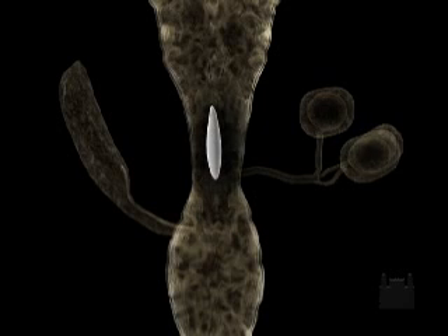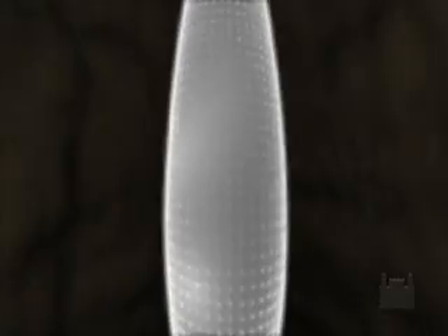As it passes through the copulatory bursa, a spermatozoa penetrates through the micropyle, fertilizing the oocytes, thus forming the egg.